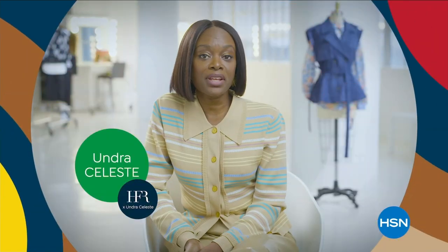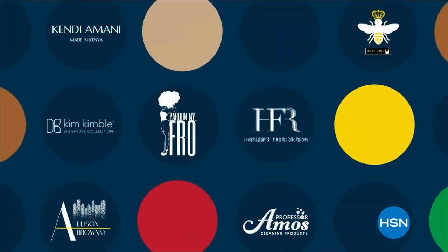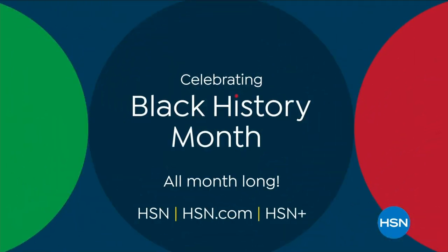HSN is celebrating Black History Month all of February, highlighting Black-owned and Black-founded businesses that celebrate the Black experience, all month long on HSN and HSN.com.